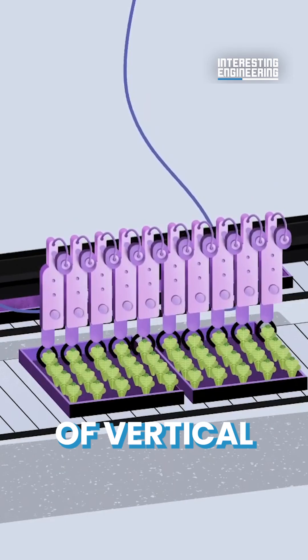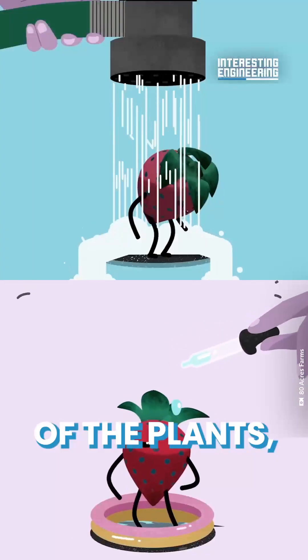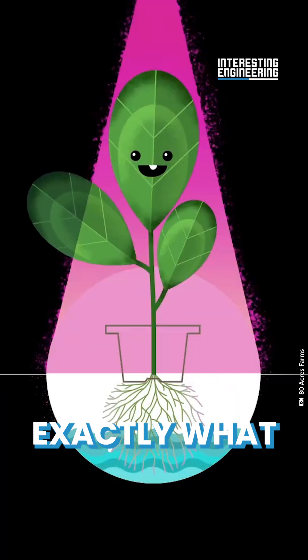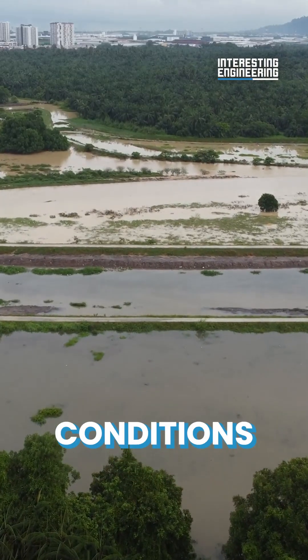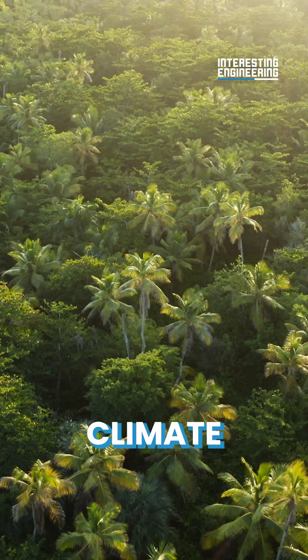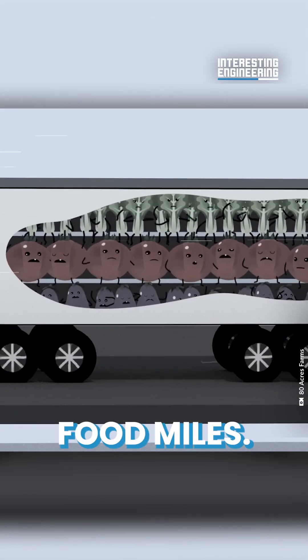The controlled environment of vertical farming allows for precise management of the plants, feeding and watering the crops exactly what is needed. External factors like adverse weather conditions are eliminated, and any climate can be replicated without harmful pesticides or excessive food miles.